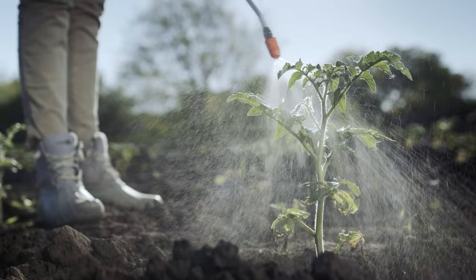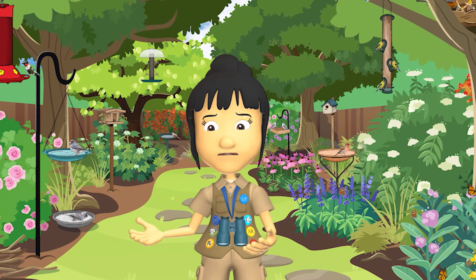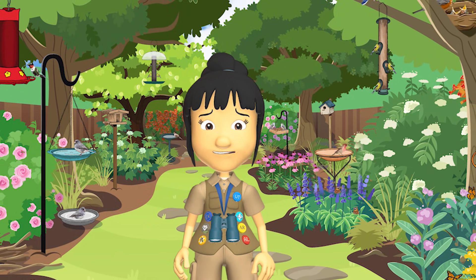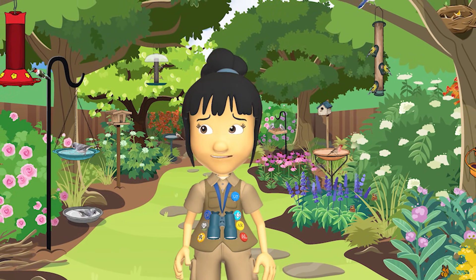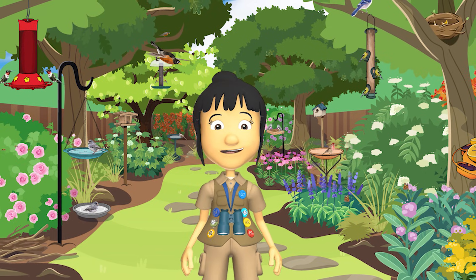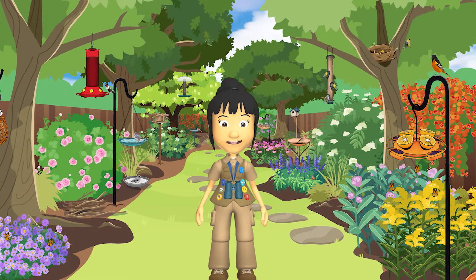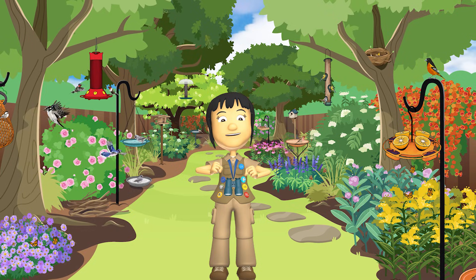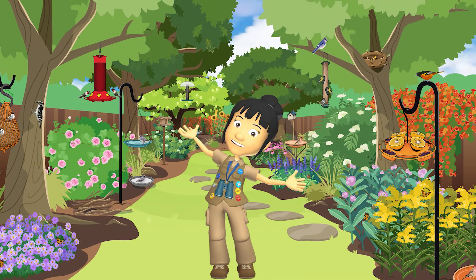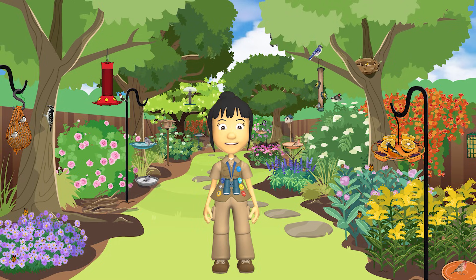Another way to help insects is to avoid using pesticides in your garden. Pesticides are chemicals used to kill unwanted bugs, but they can harm insects, birds, and other animals that we do want around, and they can make our environment less healthy for everyone. Talk to your friends and family about making your garden more insect-friendly. You'll be helping plants and animals by keeping their ecosystems healthy.